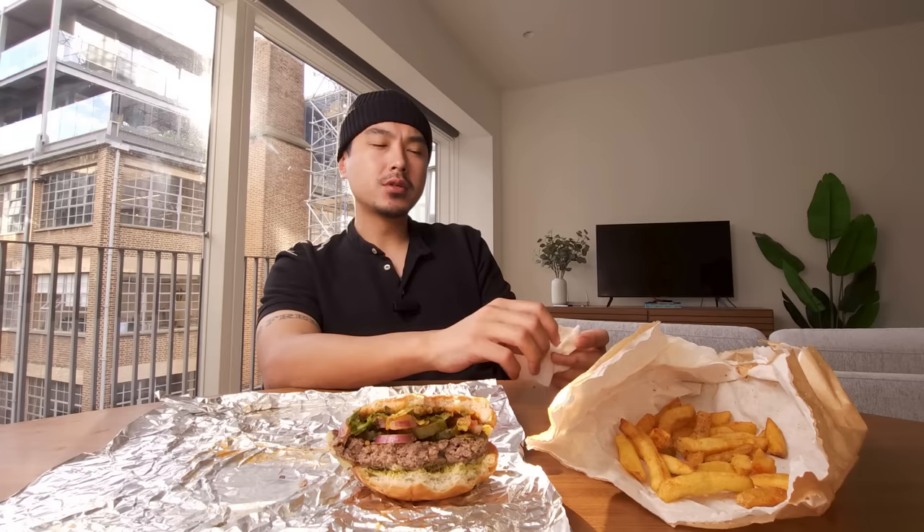My personal grading scale for food or movies is like the American school system — A, B, C, D, F. This is definitely a fail for me. All of them are kind of equally disappointing. Factoring in the money, I'm going to give these a 2 out of 10. I think this would be better served feeding the pigeons on the streets.